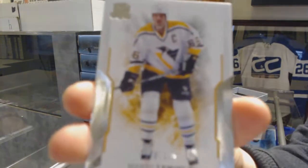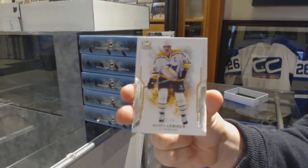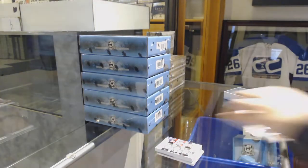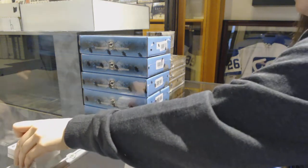And the base, number 249, for the Penguins — Mario Lemieux. Successful box number one, but I think I can do better.